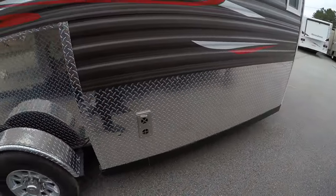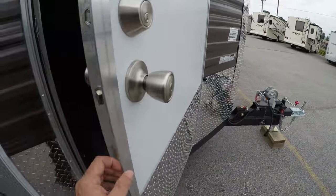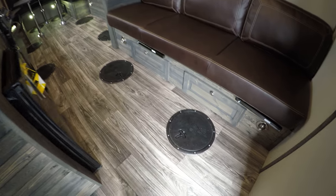Here's your furnace, a nice big window for checking out those tip-ups, and we'll get right inside. The linoleum flooring — first thing I want to show you is all the holes. Two right by the couch, four between the wheel wells, and then two in the back.